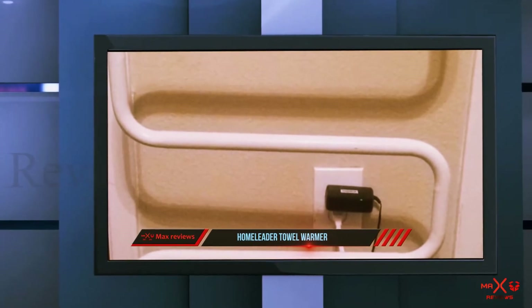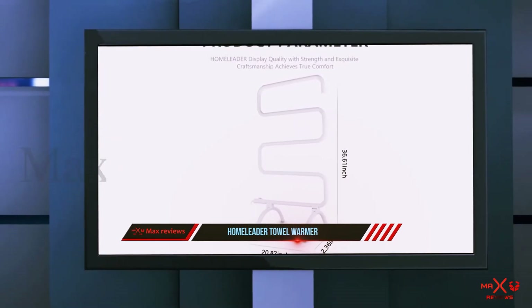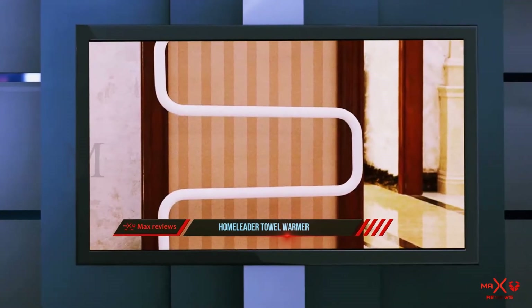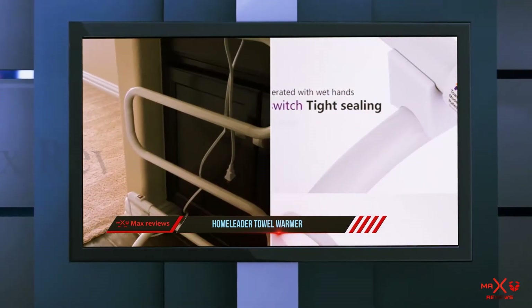If you prefer, there's also the option of removing the base stand and mounting it on the wall. The position of the brackets, though, means you won't fit a bigger towel on the top or bottom bar. Note that there are no sidebars here, so take a bit of care when hanging your towels to avoid them sliding off the edges.